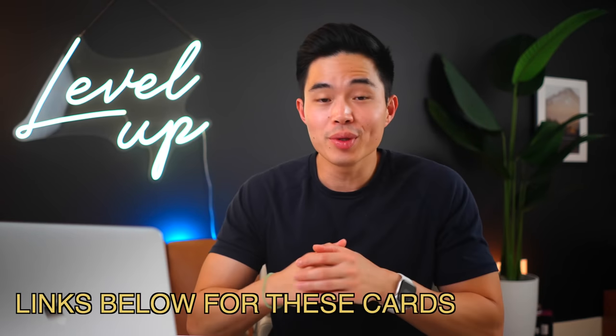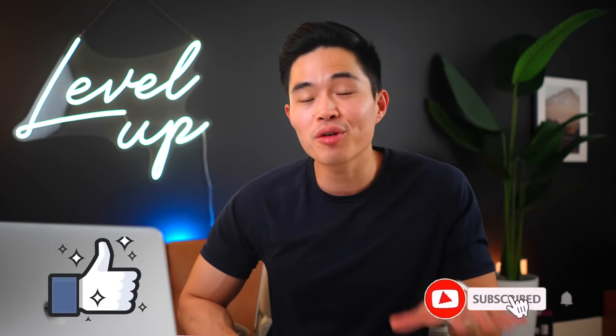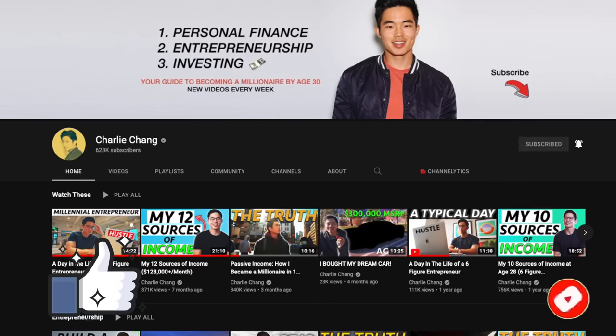If you guys want some free stuff, I will put links in the description as well as links directly to these credit cards if you want to help support the channel. My goal is to help everyone be able to achieve financial success at a young age. If you guys got some value out of the video, make sure to hit that like button and also subscribe for more videos just like this. I make a ton of content about personal finance, entrepreneurship, and investing. Thanks so much for your time, and I'll see you in the next video. Peace.